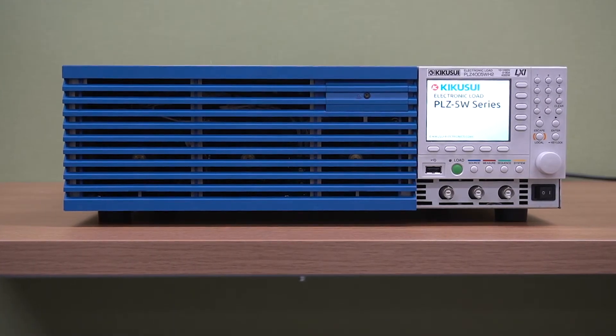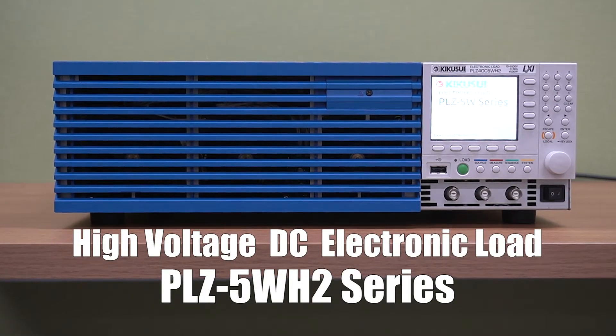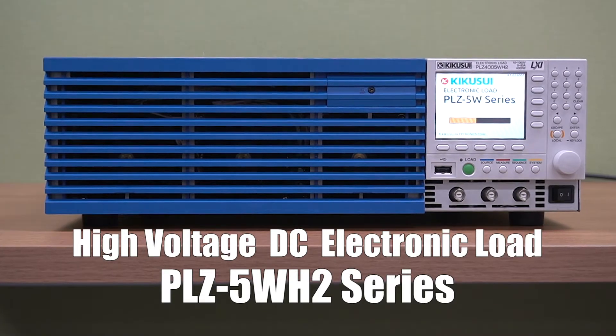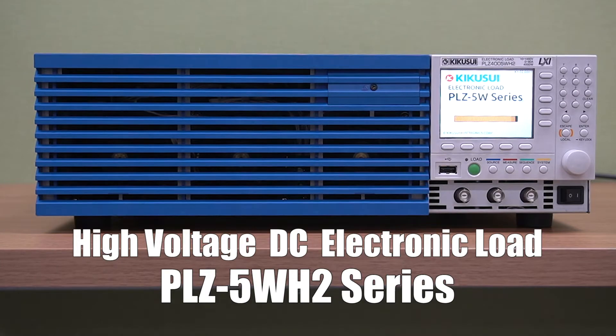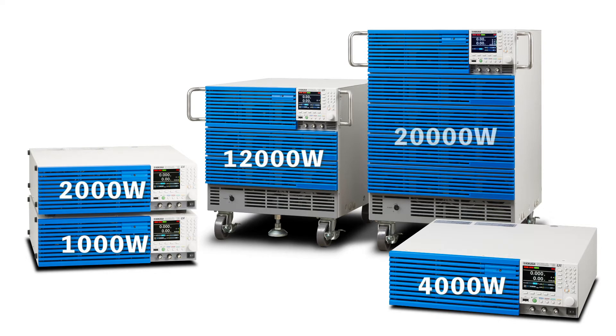With a hundred kilowatt capacity and supported by parallel operations, meet the PLZ 5WH2 series of electronic DC power loads. Compact, high voltage, high capacity solutions. A five model lineup ranging from one, two, and four kilowatts, along with high capacity models ranging from 12 and 20 kilowatts.